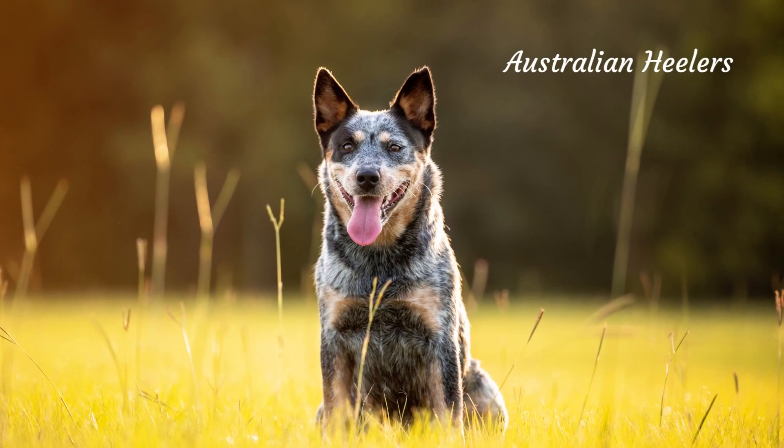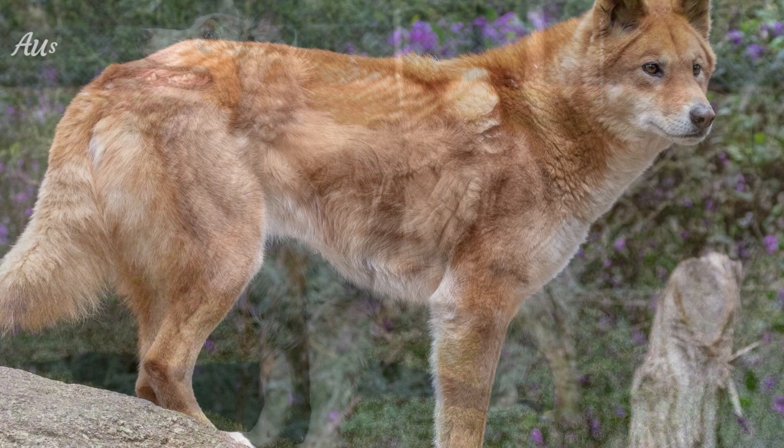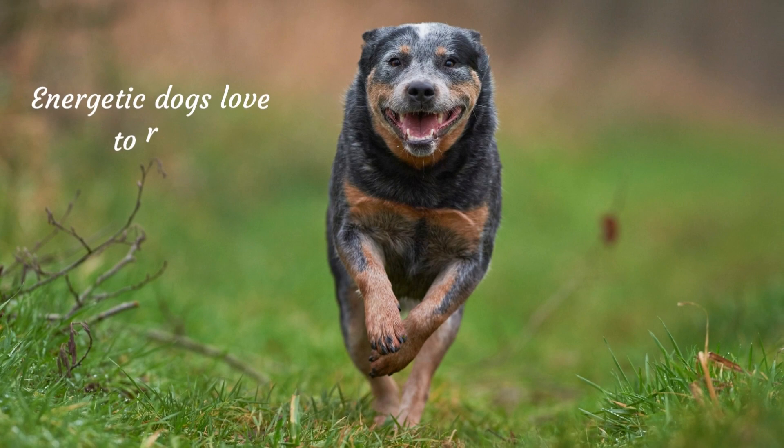British settlers in Australia in the late 1800s crossed the Blue Merle and the Australian Dingo. These energetic dogs love to run. They are loyal and beneficial for families as long as they can channel their energy.